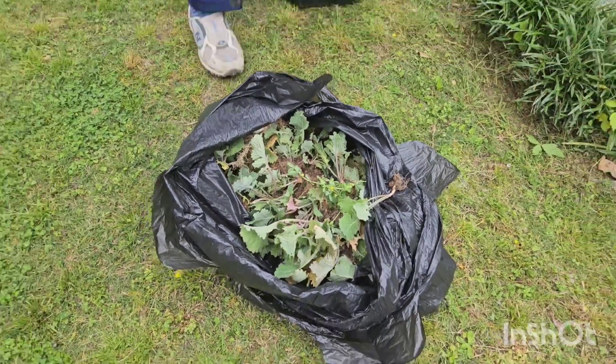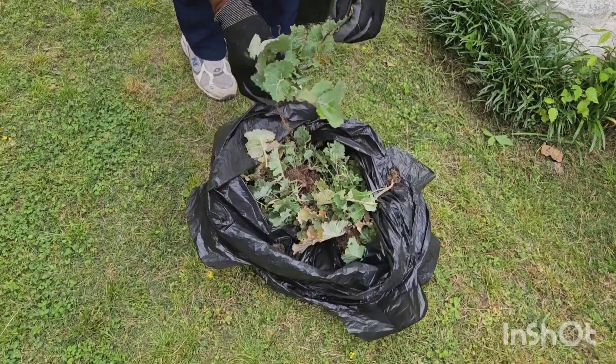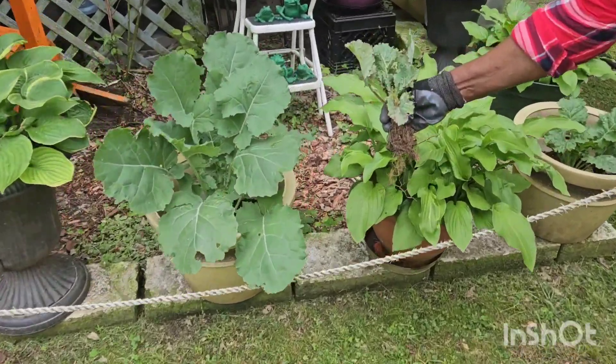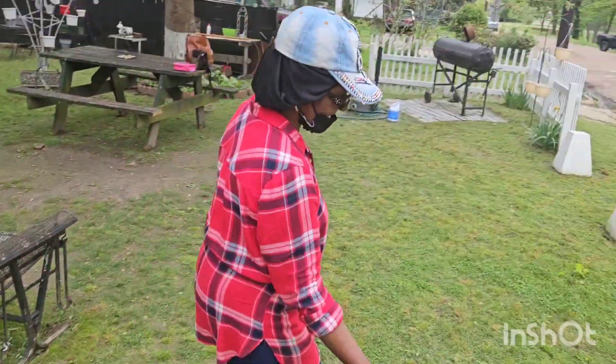I brought a whole bunch of plants home to my grandma. She gonna show you about what size this plant was when I brought it to her — somewhere about like that. Now look at it now. Before and after — big difference, big big difference.